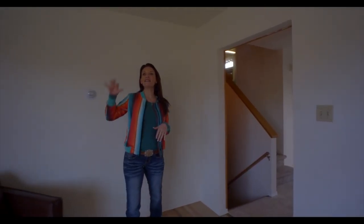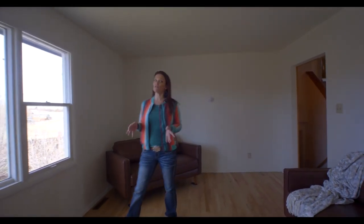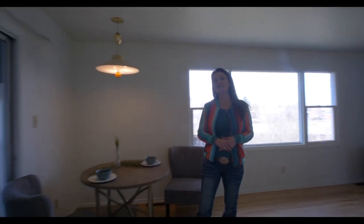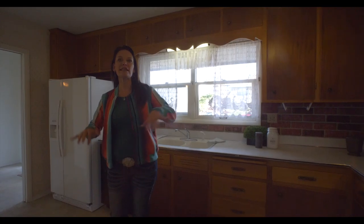This living area has lots of natural light and refinished gorgeous hardwood floors, and this room can be used dual duty. So you can have the living room here and a formal dining area here, and also in the kitchen you can have an eat-in kitchen area. This kitchen is super spacious with tall cabinets and all the appliances.